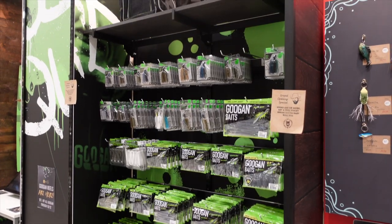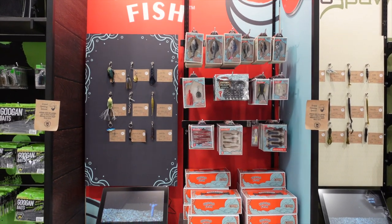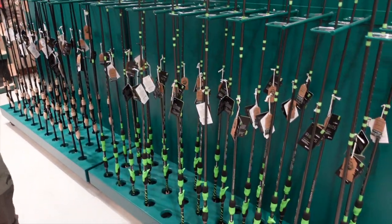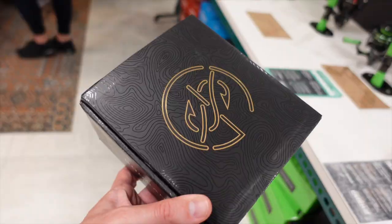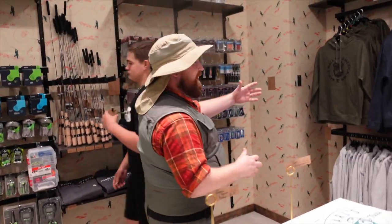In here, baits on baits on baits — we've got some rods here, the Googan Greens, and also some of our new reels on the other side. Everybody's looking at them over here. We've got some merchandise — plenty of merchandise here.